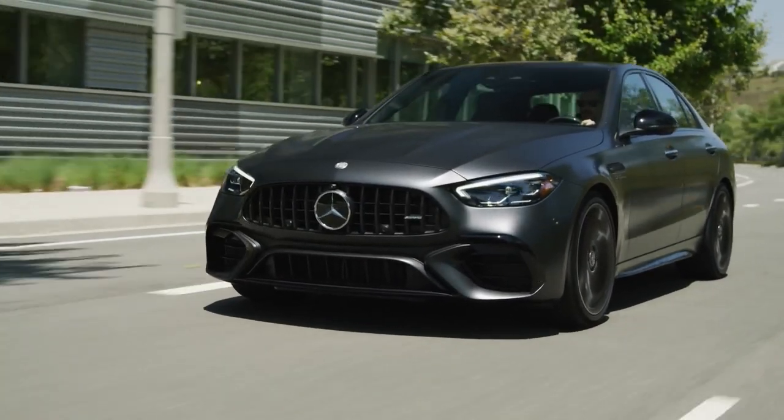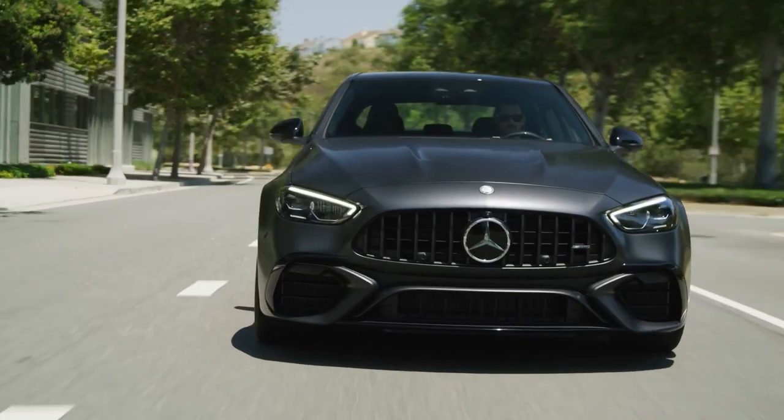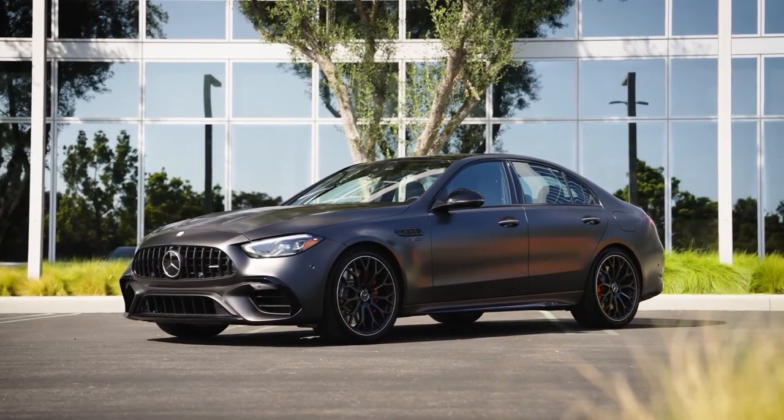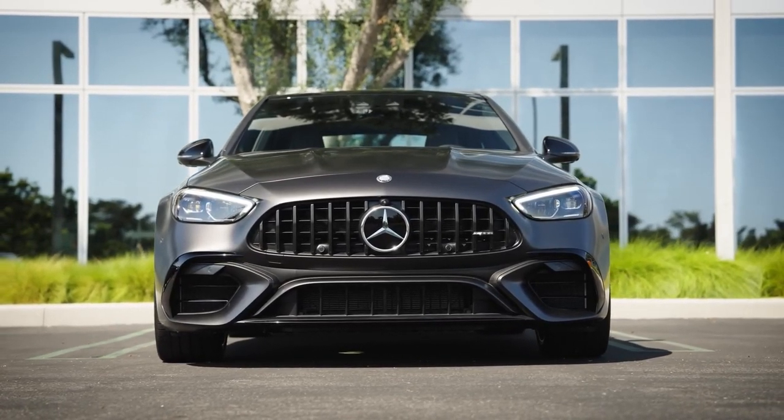The high-performance variant of Mercedes's entry luxury C-class sedan returns, but this time it gets a different engine. The new plug-in hybrid setup promises to improve upon the previous C63's great performance, though the engine's character has no doubt changed radically.